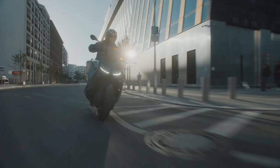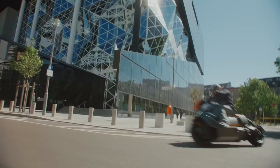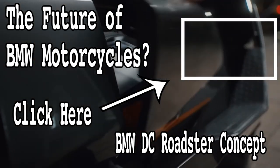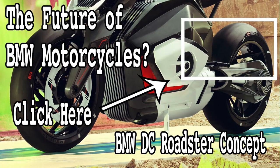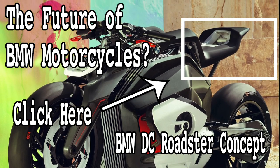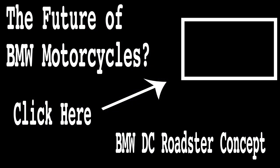This is a city scooter, but what about the big bikes? What does the electric craze and BMW have in store for them? Click on this video to find out, where we take a look at BMW's DC Roadster concept — could this be the bike you'll be riding in just a few years' time? Thumbs up and subscribe if you liked the video. I hope you have a great day and thank you for watching.